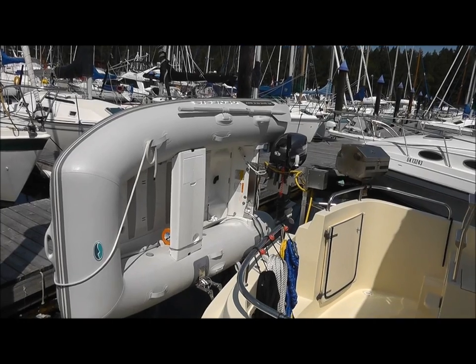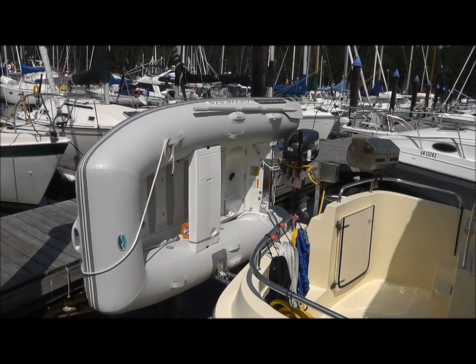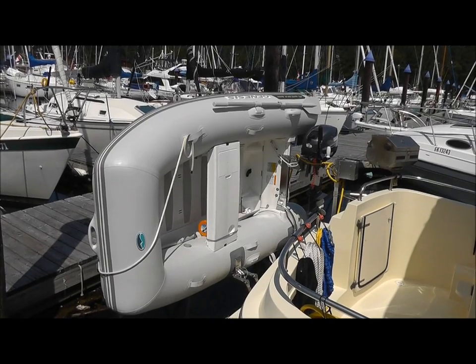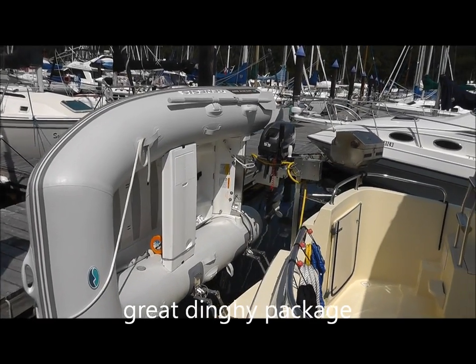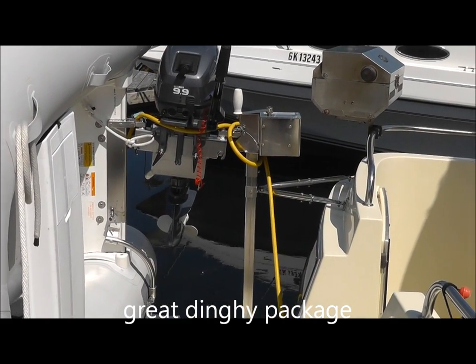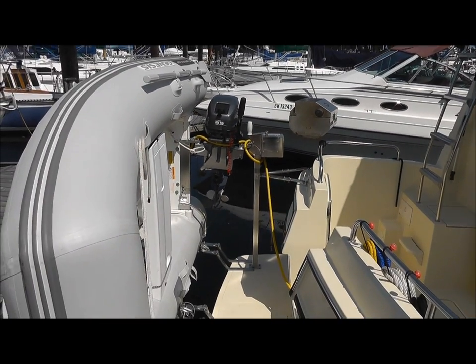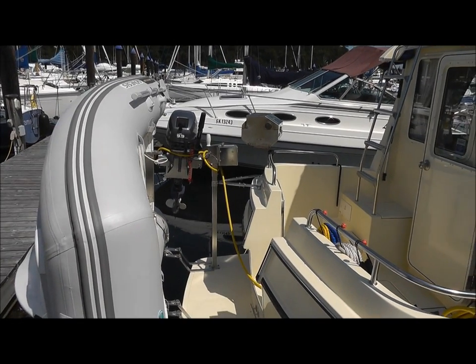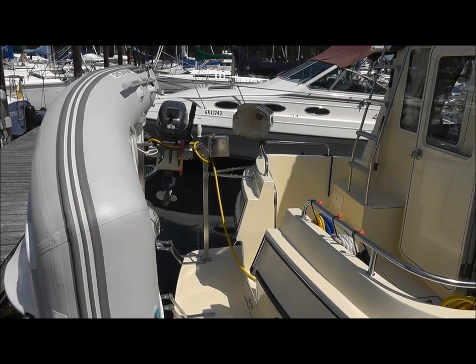Here we have just a great dinghy package. It's a Walker Bay, looks like about a 10-foot, complete with a 9.9 Yamaha outboard and a SeaWise Davit System. For those who know SeaWise Systems, they're absolutely great — very easy to deploy and retrieve your dinghy with no fuss, no muss.